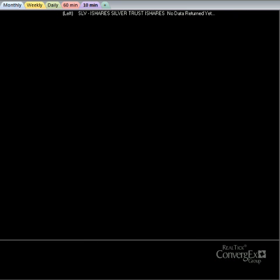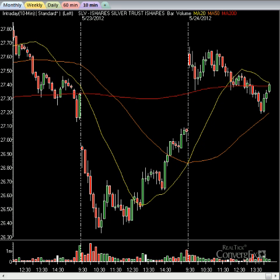Next up, let's look at the SLV. Generally we see the SLV up today, which is a little different than gold and the markets. But it has come off those highs just like gold has come off the highs, as has the market as well. So the SPY, the GLD, and the SLV are all off their highs.